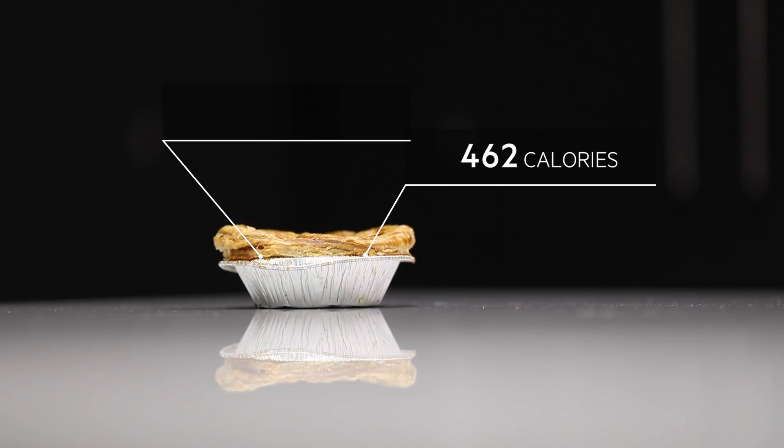This pie has 462 calories and 28 grams of fat. Now let's keep in mind that the 462 calories is still more than what's found in a large serving of chilli from Tim Hortons.